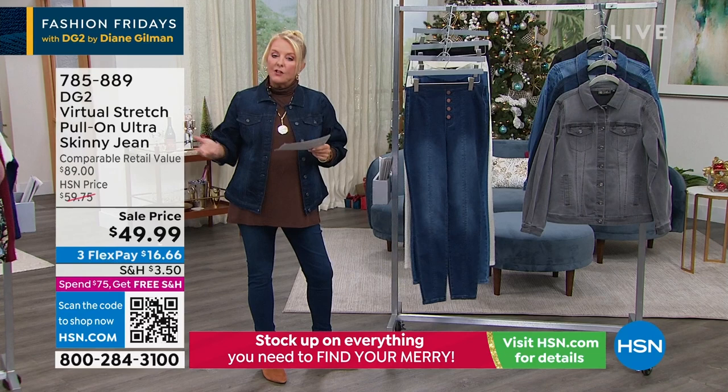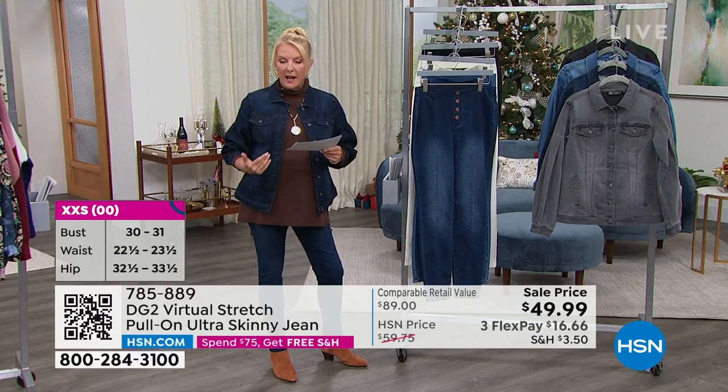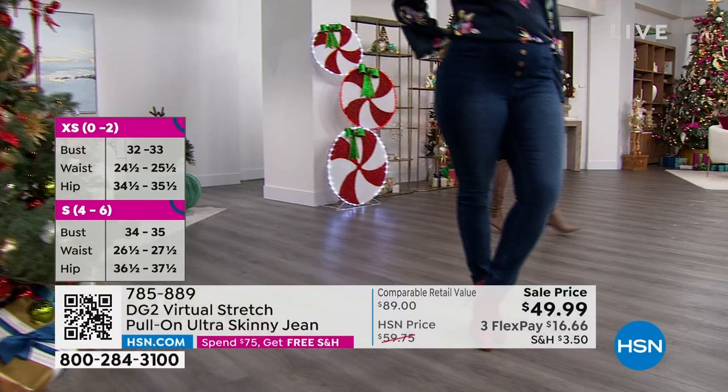We have petite, average, and tall in your lengths, which is wonderful. And we go double extra small to 3X in this design. So Sam, tell everybody how many reviews you guys are at on just virtual stretch right now.